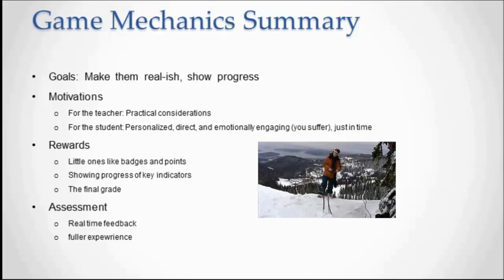Rewards: there are little ones like badges and points. He makes the good point that badges can potentially be overused, so they have to be used parsimoniously to make sure they're not defeating the purpose — like making it too easy to get a badge. Then there are key progress indicators, showing specifics about behavior and progress against the goal.